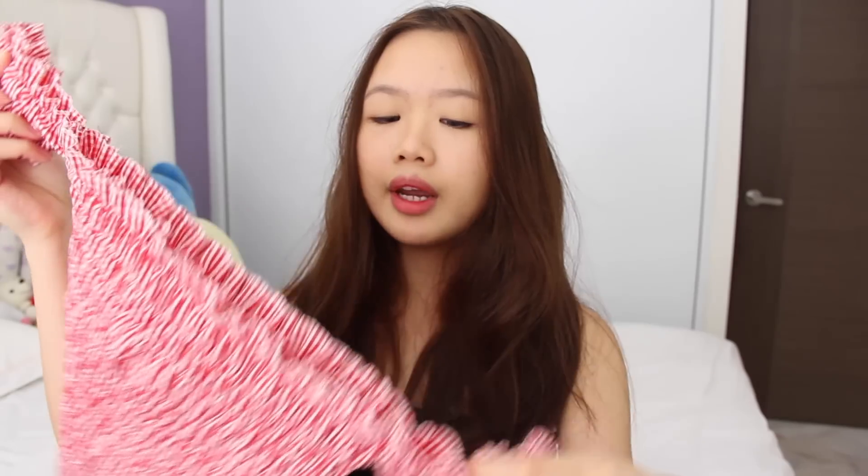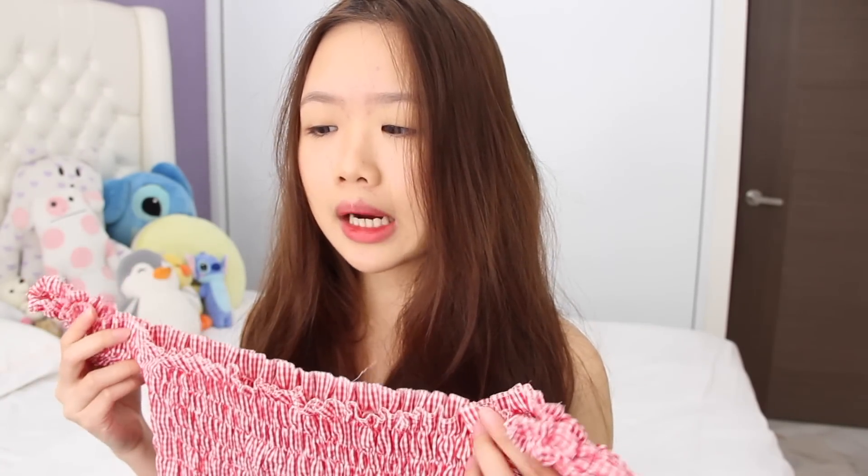First thing first, let's start off with clothing. I got this red gingham scrunchie off-shoulder top — I wore this during a cruise and I really like it. This part is separated so you can move your arms around, and it's super stretchable — it can fit XS to extra large. I got this for about $12 or $13, and I bought it at Skate Underground.